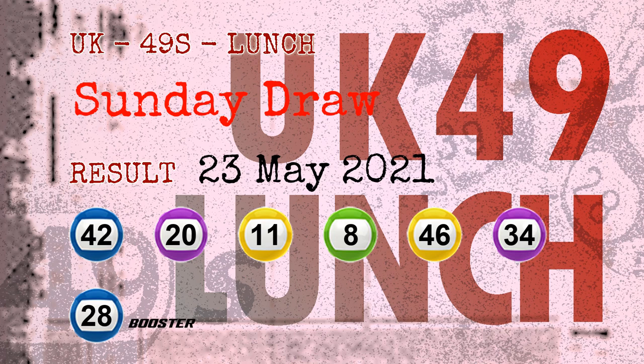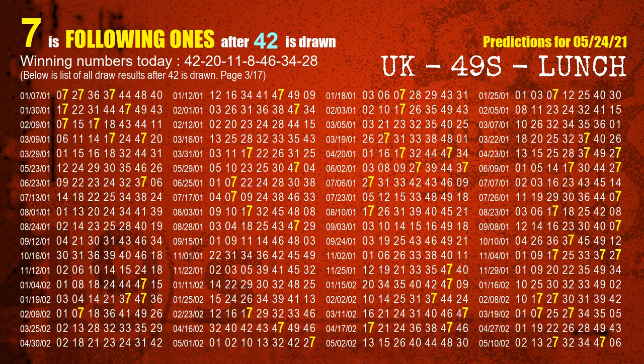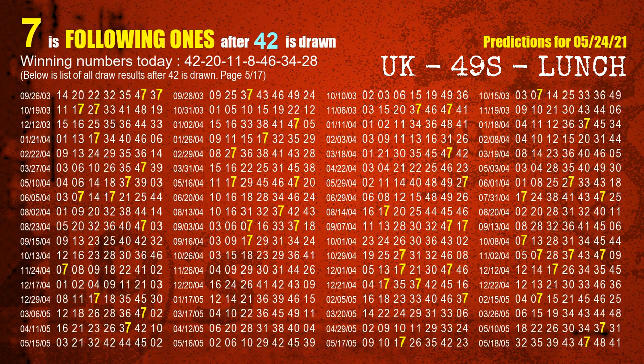We will tell you how to find out winning numbers of the next draw step by step. First, we'll find out the following ones through today's result. Following numbers refer to those numbers being picked on the next draw after this one, and following ones are the units digit of those following numbers. The first winning number is 42. We list all draw results which are after a draw with 42 as a winning number. The most frequently following units digit is 7 when 42 is the winning number in the last draw.